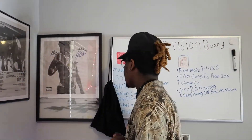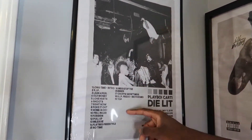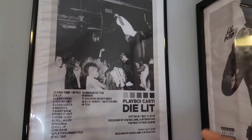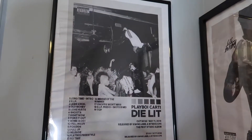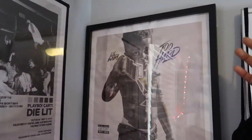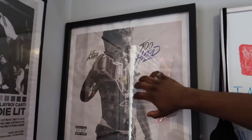Coming over, we got two of my favorite albums of all time. Y'all already know the Playboi Carti — that's probably one of his best tapes of all time. I like every song on there. And then, as y'all can see, we got the Lil Baby 'Too Hard' picture.